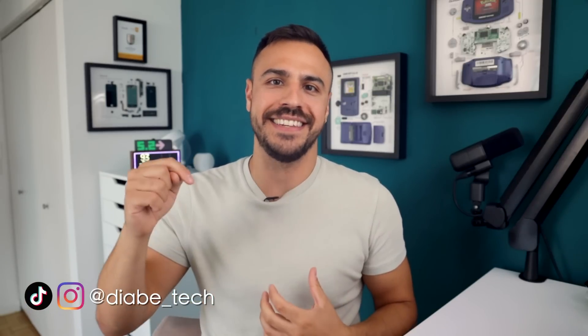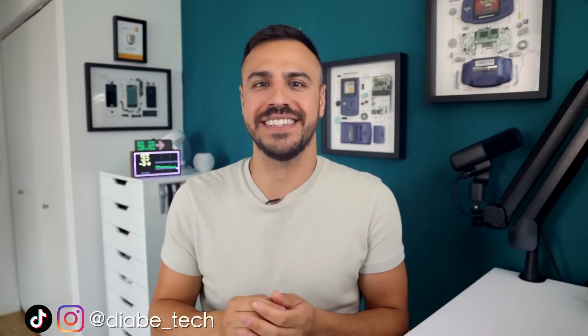Welcome to the show, I'm Justin. This is Diabetech, and on here I talk all things diabetes tech news and management. I have a podcast on Mondays and videos release on Fridays.